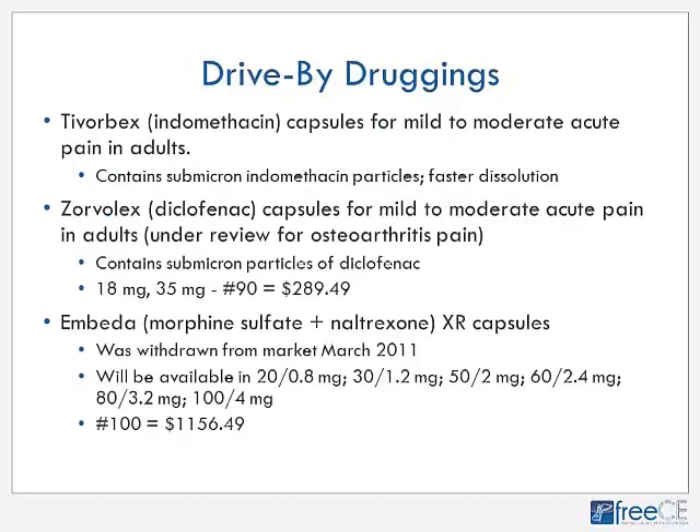A few quick updates: Tivorbex is micronized indomethacin capsules, and Zorvolex is micronized diclofenac — both offering faster onset due to micronized drug particles at a higher price. Embeda, the morphine/naltrexone core combination, is off the market but anticipated to return. Transdermal buprenorphine now has a new 15 mcg/hour patch in addition to the existing 5, 10, and 20 mcg/hour patches, at about $447/month for four patches. Oxymorphone ER is now generically available but still expensive. Duloxetine is also now available as a generic.